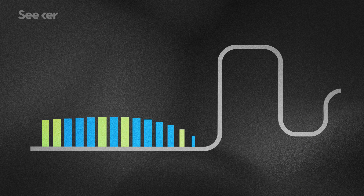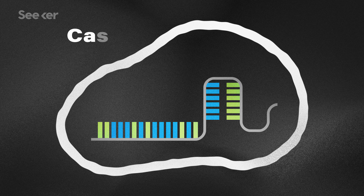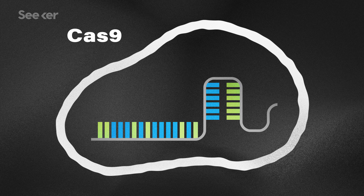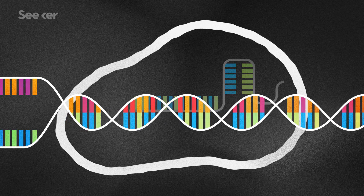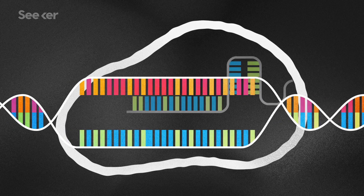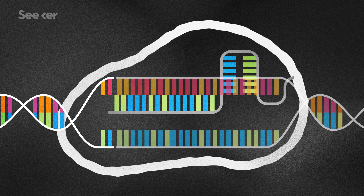To review, CRISPR-Cas9 is the combination of a custom-made piece of RNA and an enzyme protein — that's the CRISPR-associated protein 9, or Cas9, part. The RNA is engineered to recognize a certain segment of DNA, which guides the CRISPR-Cas9 system to that section, so it can then cut and delete it, or potentially add to it, or even replace it with an altered version.